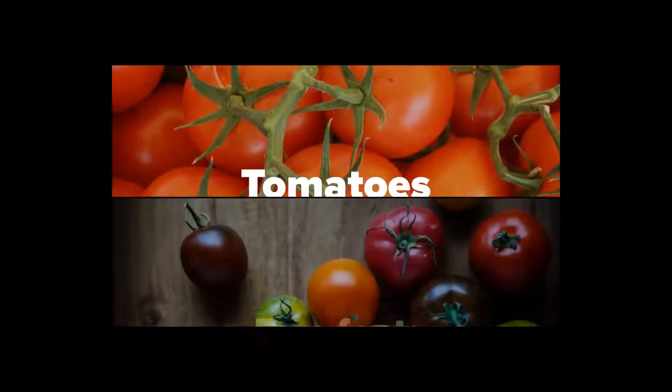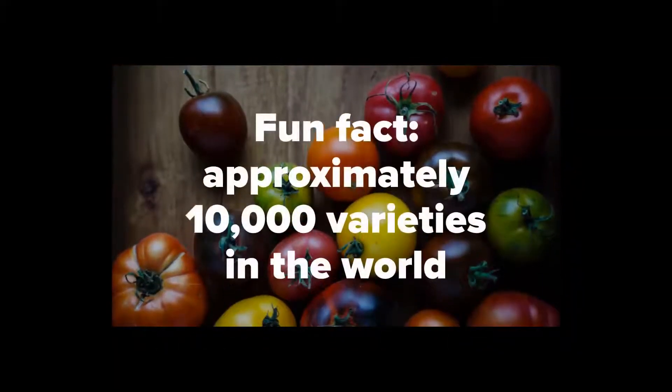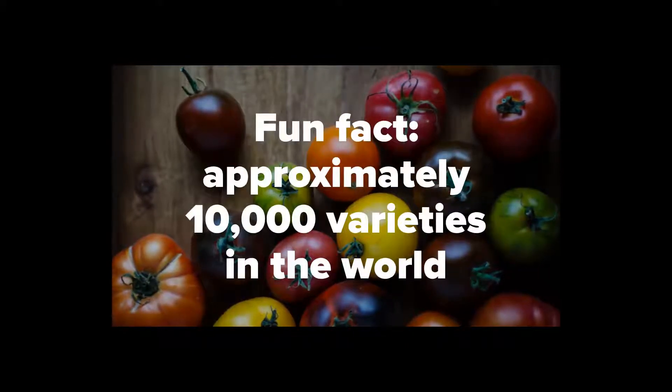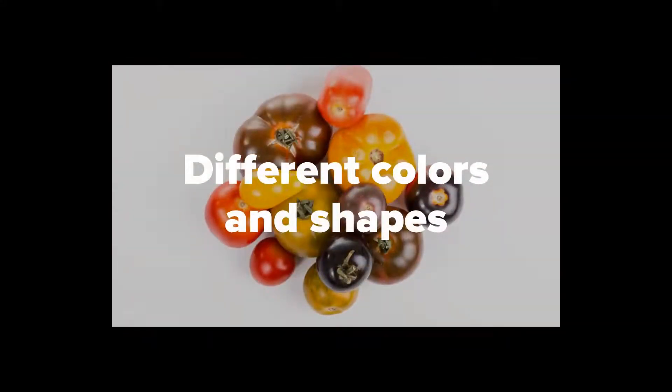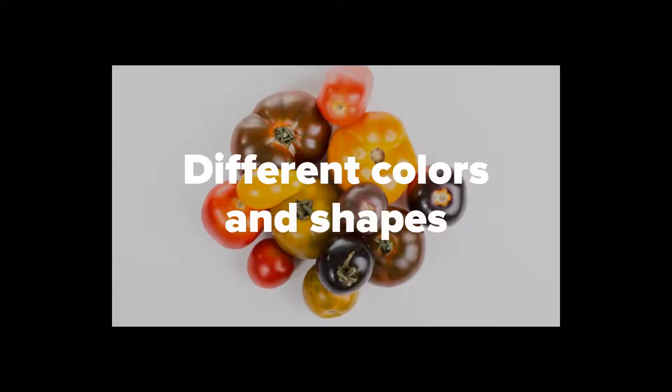Let's talk about tomatoes. There are approximately 10,000 varieties of tomatoes grown in the world, providing us with many shapes, colors, and flavors to choose from. Tomatoes come in all shapes and sizes. There are red, orange, yellow, purple, striped, and even speckled varieties.